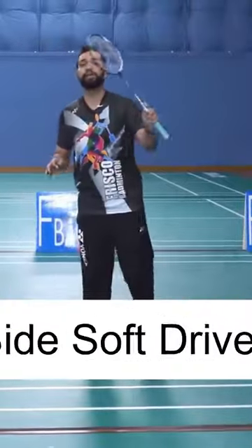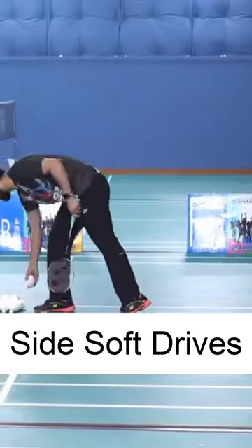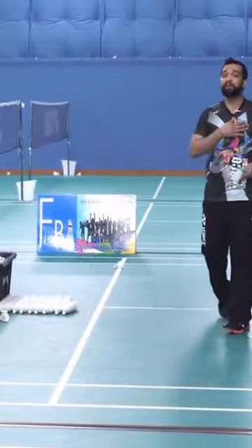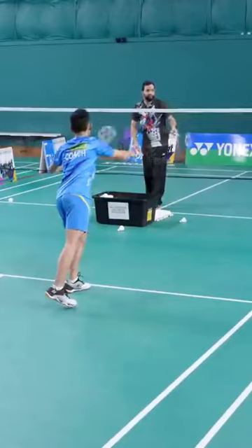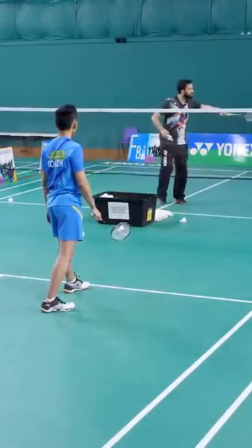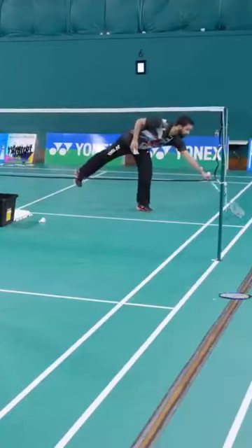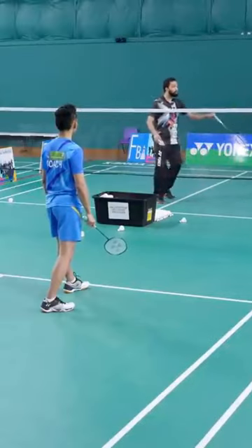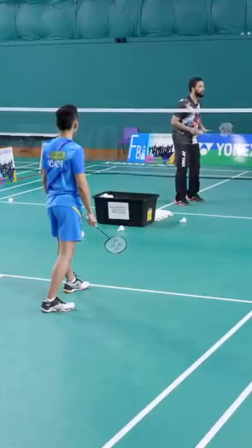We'll begin with just the side soft drives. He's going to hit his shots somewhere around the sideline, which confuses me and my partner about whose bird that is. For example, if I'm standing here and he gives it to the net, it's my bird — I'll go for it. If he gives it to the back, it's my partner's bird. But if his return comes somewhere in the middle of me and my partner, both of us are hesitant about whose bird it is, unless we have really good coordination with each other.